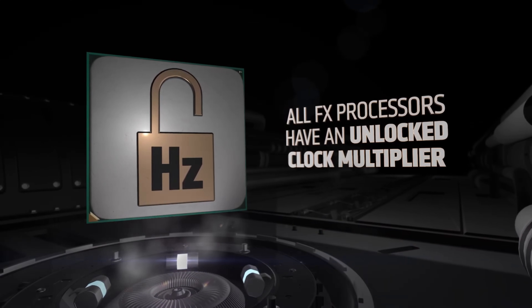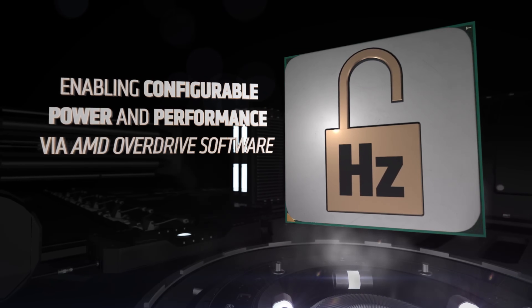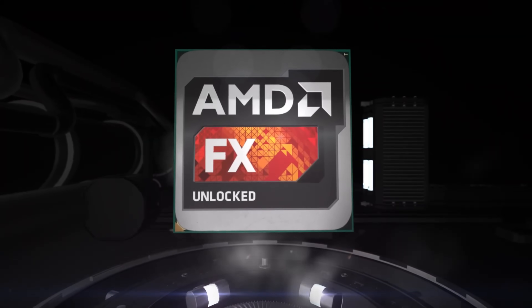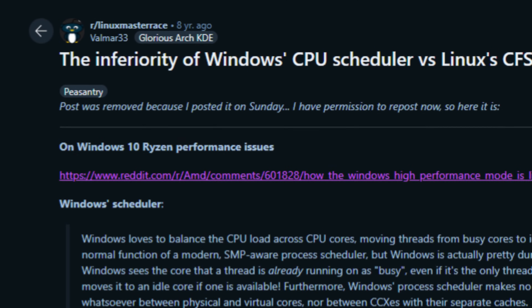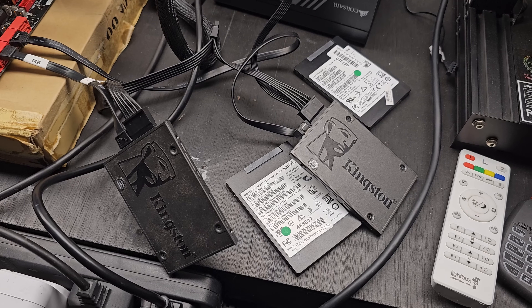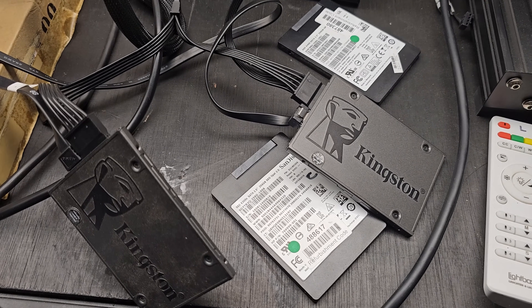In terms of life still left in this CPU, what I wanted to see is could SteamOS bring this CPU back from the dead? The reason I say this is because the scheduler in Windows is apparently really bad and Linux is a lot better. So I thought let me go out and test this.